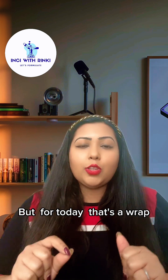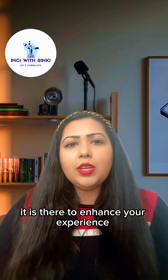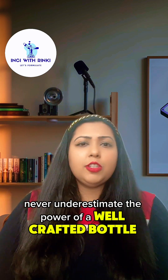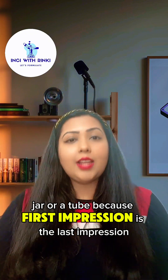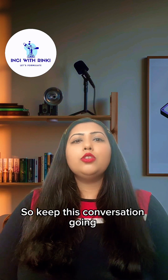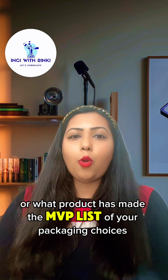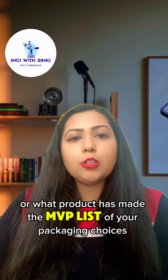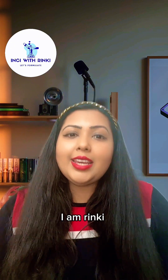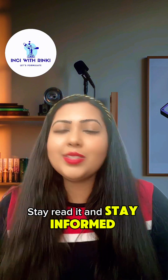But for today, that's a wrap. Next time you pick up a product, take a second to appreciate the packaging — it is meticulously designed to enhance your experience and build your connection with the brand. Whether you're a beauty brand or a beauty lover, never underestimate the power of a well-crafted bottle, jar, or tube. First impression is the last impression and a lasting impression — and packaging is here to create that brand journey for you. Tell me: what is your favorite packaging that drives you crazy, or what product has made the MVP list of your packaging choices? Drop me a DM or a comment. Don't forget to share and subscribe. I am Rinki and you are watching Inky with Rinki. Until next time — stay curious, stay radiant, and stay informed. See you soon, bye!